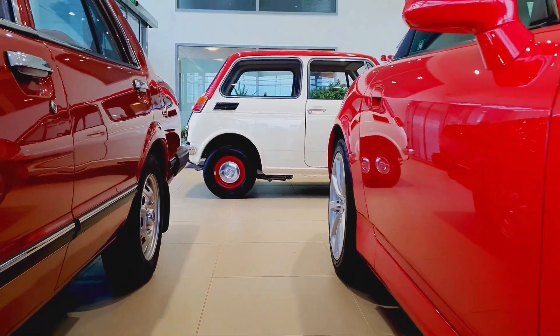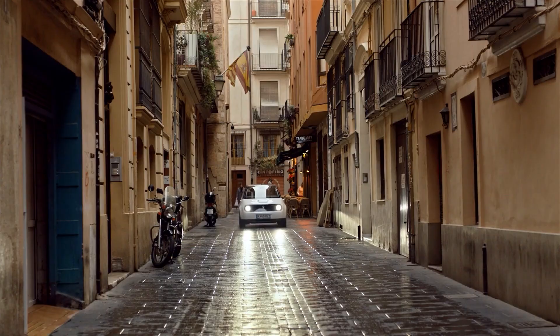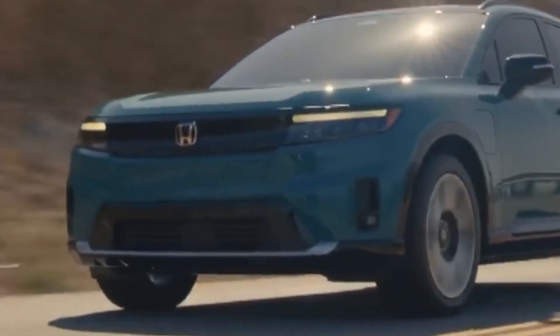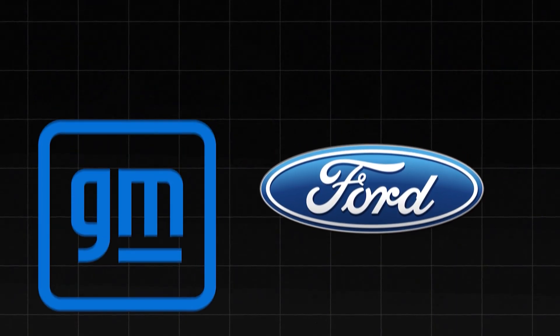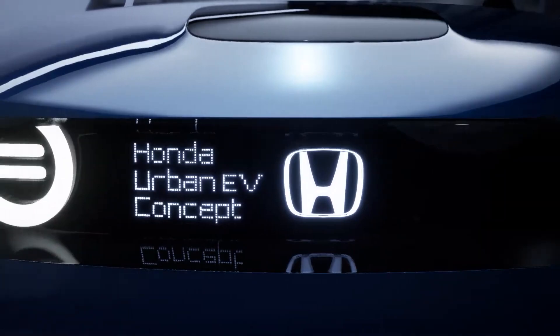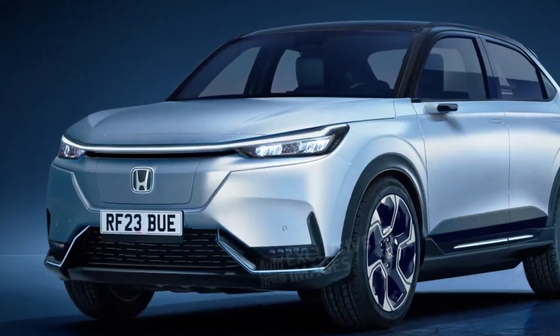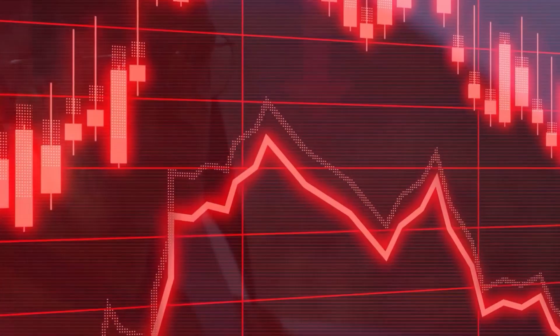The CEO of Honda recently made a surprising announcement, declaring the immediate closure of their entire electric vehicle division. This decision has left many in the automotive industry bewildered. The reason behind this bold move: the CEO holds a staunch opposition to EVs, believing that internal combustion engines still have a long road ahead. He argues against the push for costly EVs on the middle class, urging political leaders to exercise caution. In an unexpected twist, other major automakers like Ford and GM have followed suit, halting their electric vehicle production as well, raising concerns about the potential collapse of the entire EV sector.